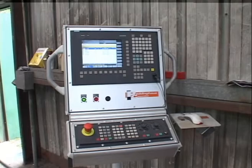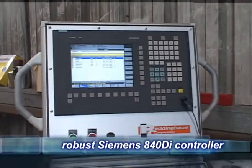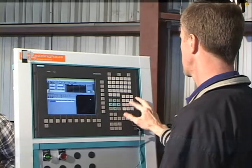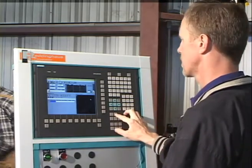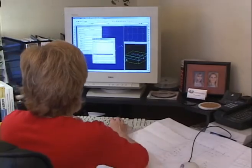The heart of the Ocean Avenger is the extremely robust Siemens CNC 840D controller, especially designed for harsh industrial environments. The CNC control can be programmed manually at the machine keyboard or remotely by downloading from a CAD program in the design office.